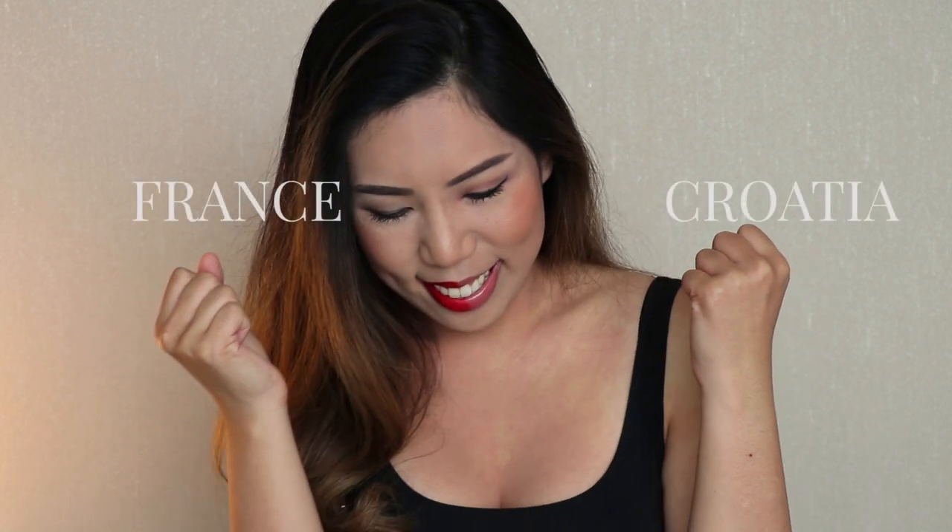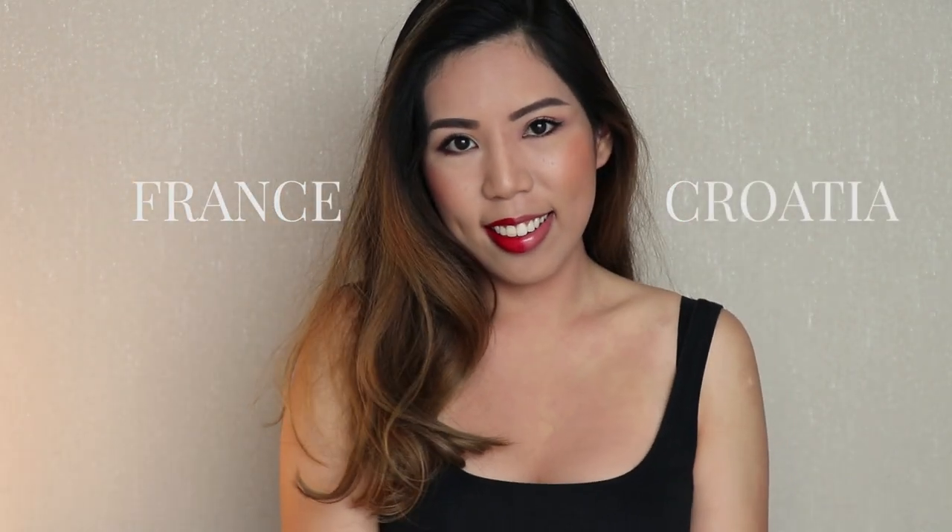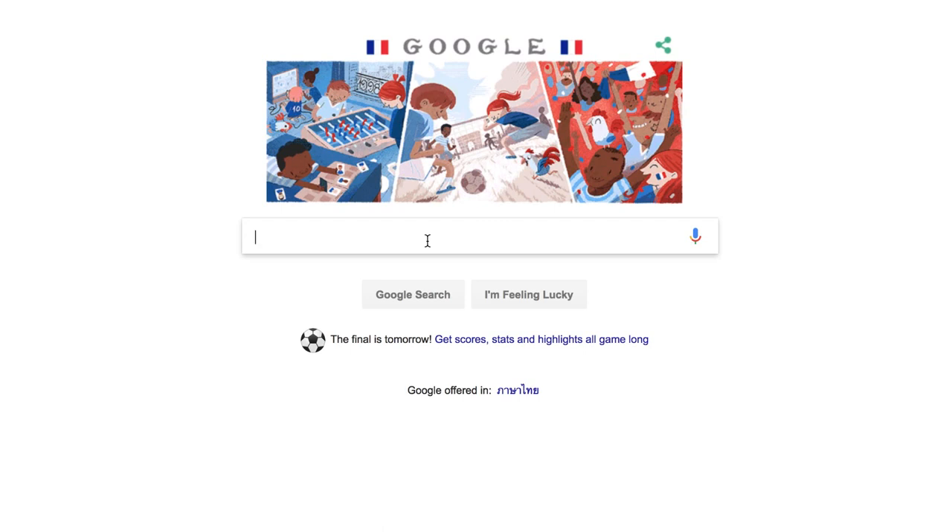Hello everyone, my name is Pam and welcome back to my channel. I intended to just talk through my tutorial but unfortunately there's something wrong with my microphone so I had to do a voiceover instead. I hope you don't mind. With the World Cup going on, I've decided to do a Croatia versus France makeup tutorial. I will be doing the Croatian inspired makeup on one side and the French inspired makeup on the other side.